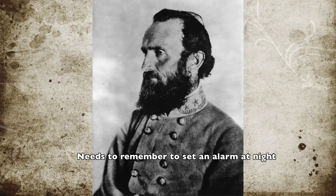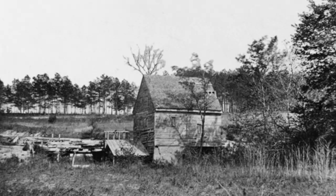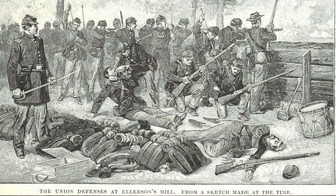The Confederate divisions moved into place and awaited Jackson. The signal, though, never came from General Jackson, as he was running more than four hours behind schedule. General A.P. Hill took matters into his own hands and drove forward with a frontal assault at 3 p.m. with more than 11,000 troops. While he was able to drive the Union back from Mechanicsville and into the Beaver Dam Creek defenses, the remaining Union troops there stopped the Confederate attack dead in its tracks.